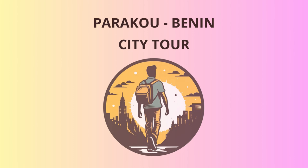As the sun begins to set, we'll head to the Enchanting W Park, a UNESCO World Heritage Site. This wildlife reserve is home to a diverse range of animals, including elephants, lions, and hippos. Embrace the natural beauty, and let's play a game of Spot the Animal to test your safari skills.